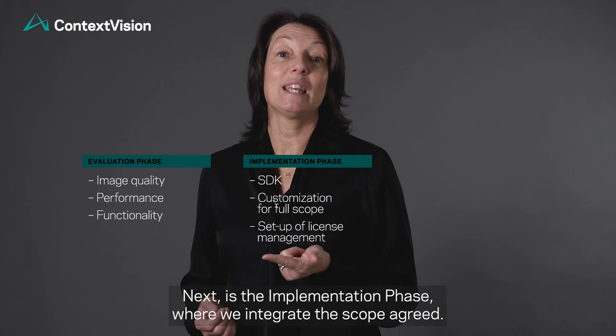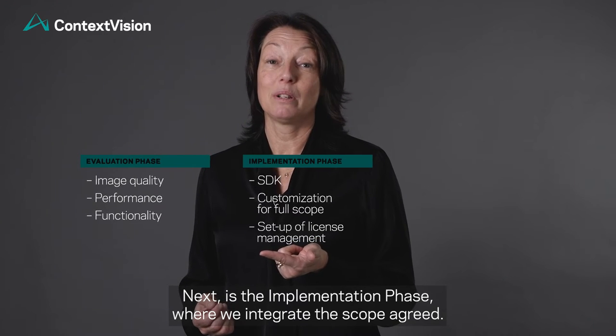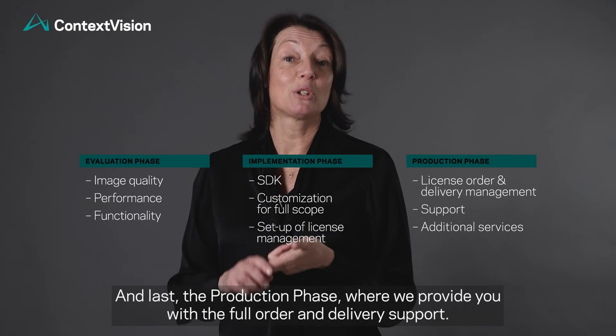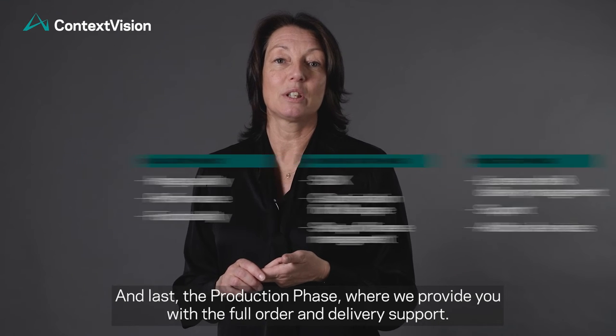Next is the implementation phase where we integrate the agreed scope. And last the production phase where we provide you with the full order and delivery support.